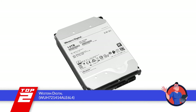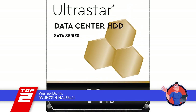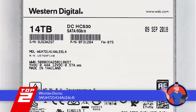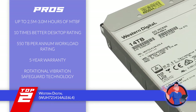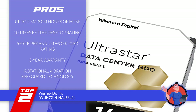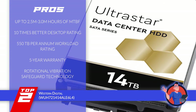When it comes to hard drives, people often end up in a dilemma because upgrading or changing hard drives requires a lot of money, but that can certainly be avoided if you end up buying this particular model. It comes with some of the best features like rotational vibration technology that protects multi-taskers and heavy computers from vibrations in their device. Moreover, it has an amazing rating that further adds to its appeal. Its pros are: it offers up to 2.5M to 3M hours of MTBF, it has a 10 times better desktop rating than most devices, it has a whopping workload rating of up to 550 terabytes per annum, it comes with a 5-year warranty thus offering greater reliability, and it comes with rotational vibration safeguard technology that offers vibration protection.